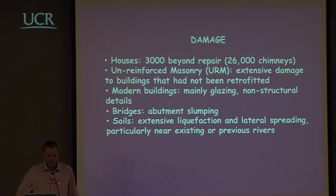Damage was relatively significant — more than 3,000 houses damaged beyond repair. The most common partial damage was to chimneys: 26,000 houses lost their chimneys, often through the roof, causing additional damage. There was extensive damage to unreinforced masonry. A lot of the central business district was built in the 1870s to 1910, before seismic design — very attractive Victorian and Edwardian buildings, but many of them badly damaged.